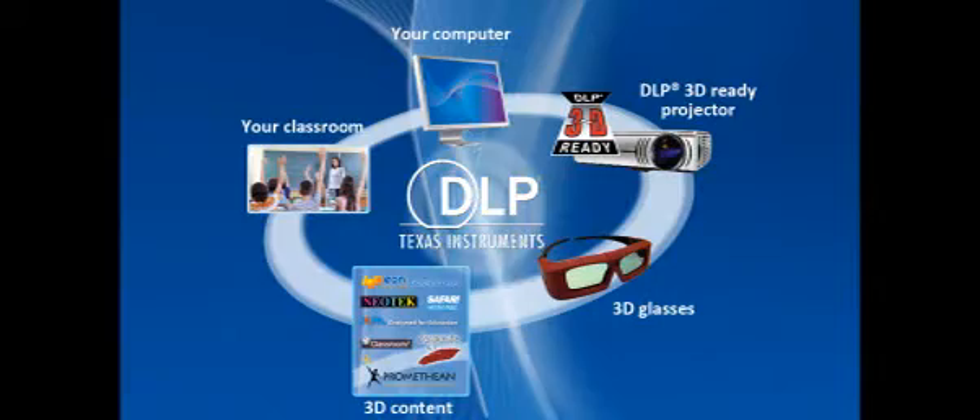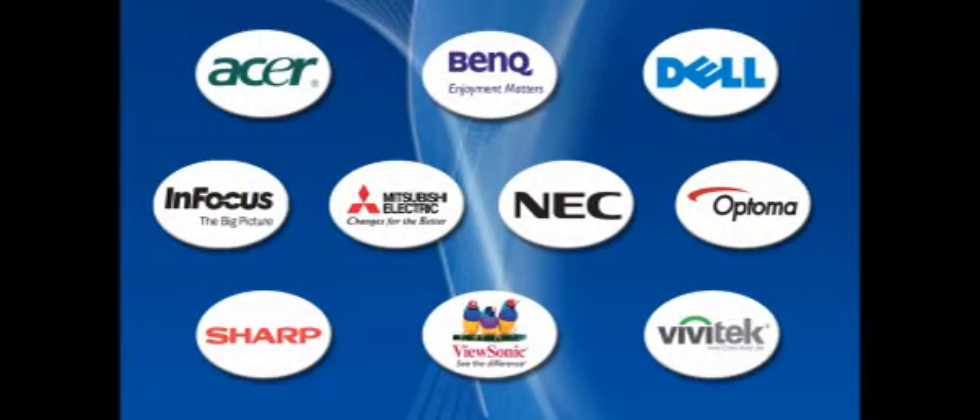With a 3D ready DLP projector in the classroom, you and your pupils are ready to take the next step in the evolution of learning. 3D ready projectors are available today from a wide range of projector manufacturers.